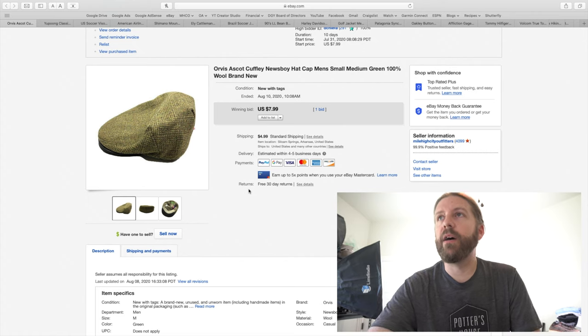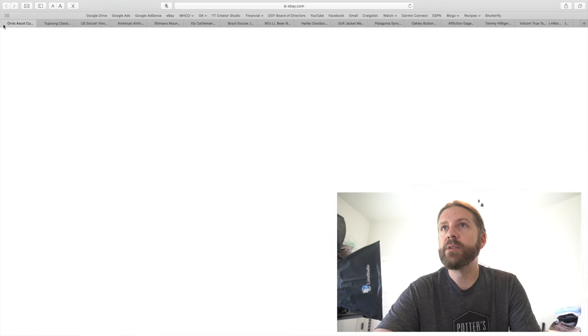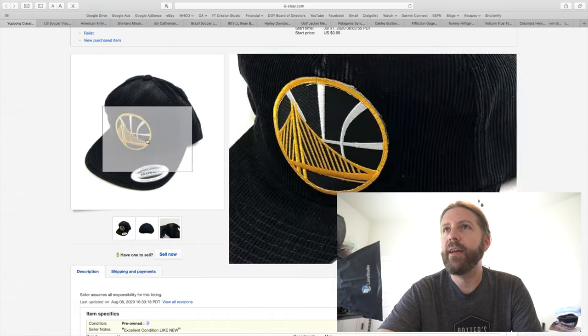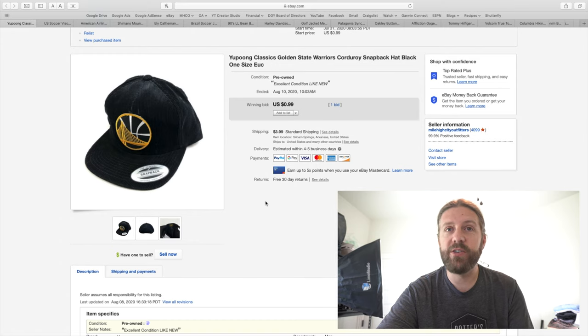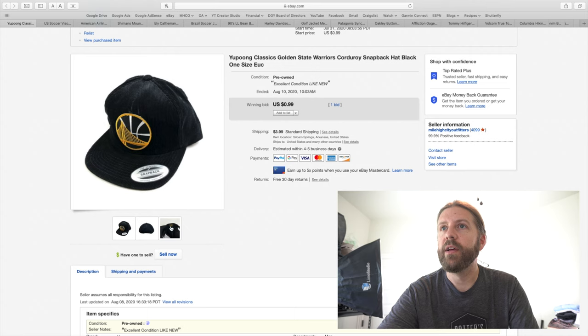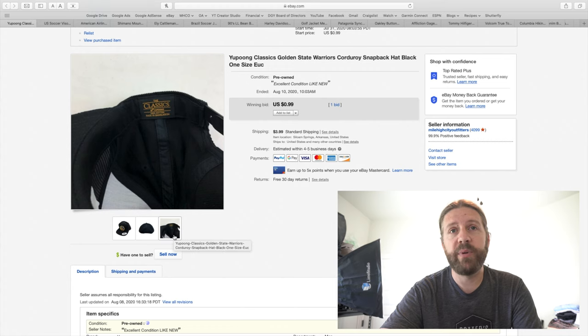The next two are more hats that sold on auctions. This is a Golden State Warriors corduroy hat — excellent condition, light, nearly new, a snapback. The Warriors brand has taken quite a hit with injuries to Steph Curry and Klay Thompson, and Kevin Durant leaving for Brooklyn. Got one bid for 99 cents and I charged $4 shipping — pretty much broke even. Then a US Soccer visor — I think if the Olympics had taken place this summer it may have sold for more, but I didn't want to wait. These ship really cheap, under $3 because they're less than four ounces.